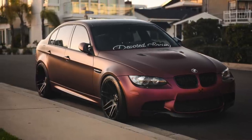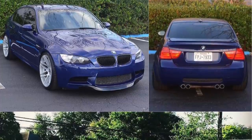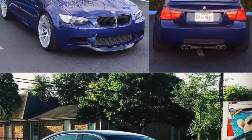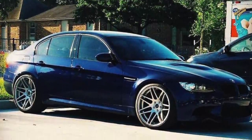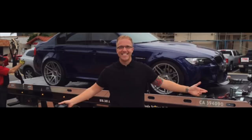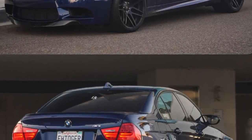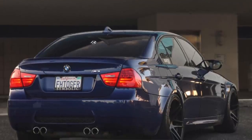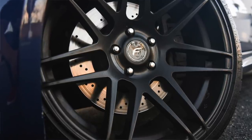Coming in at number 10: the Forgestar F14, the super concave wheel. I fell in love with this wheel mainly because of these photos — the first photos I ever saw of my blue E90 that I took delivery of from a dealership in Texas. The previous owner had put on a set of 20-inch F14 wheels which were absolutely gigantic, and it just has nostalgia attached to it.